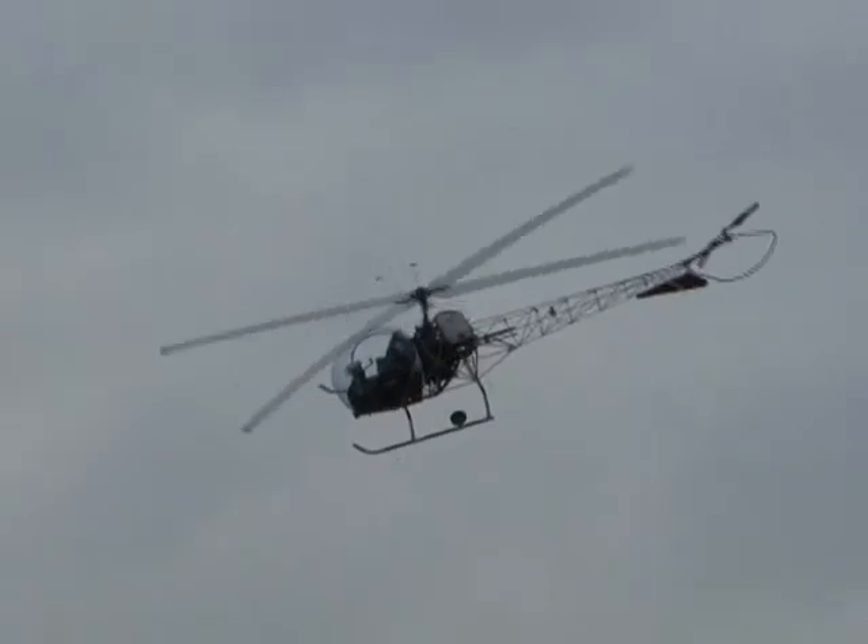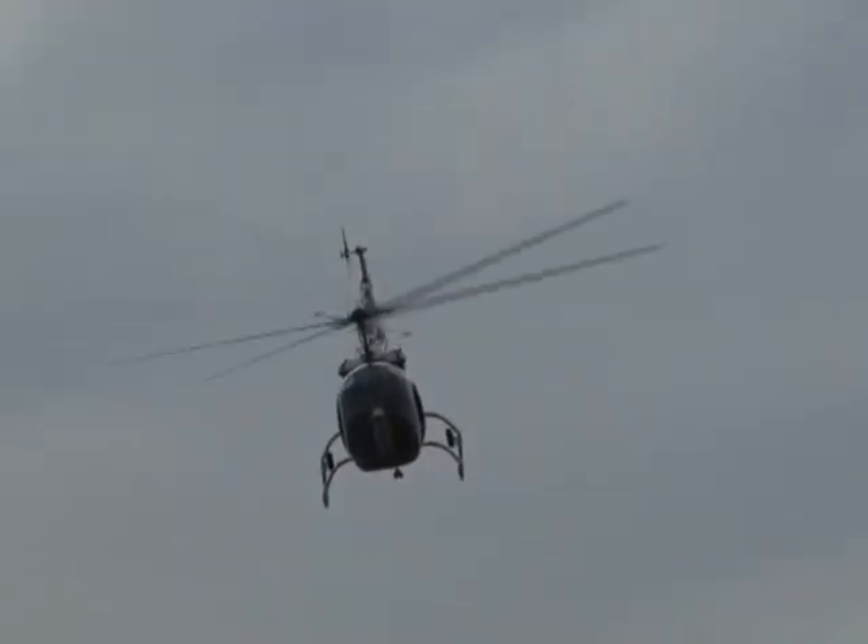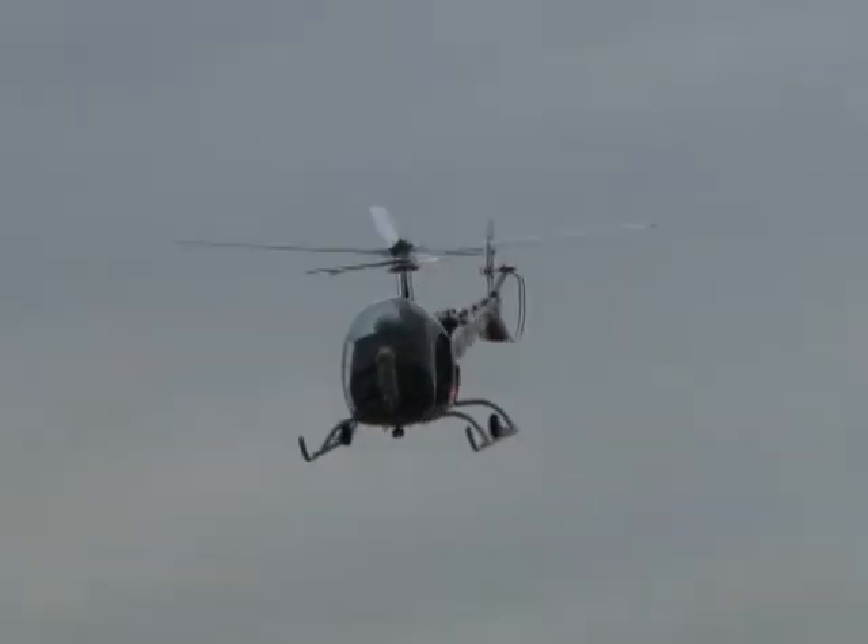Ladies and gentlemen, welcome to the final demonstration of today here at RotorFest 2010, the American Helicopter Museum.